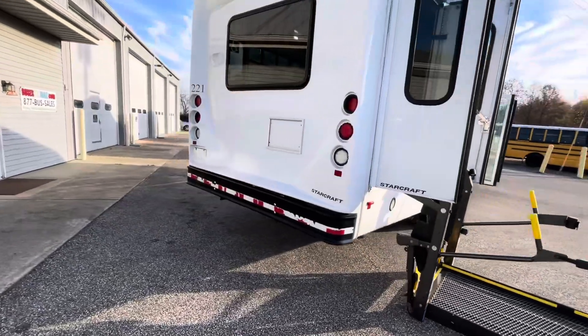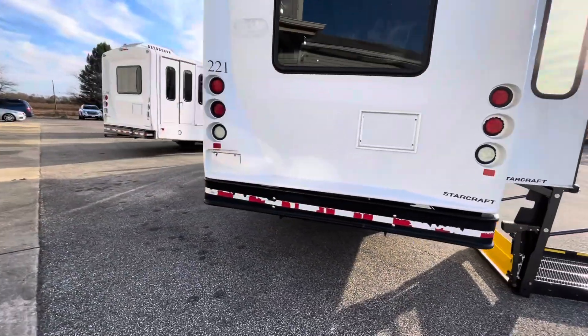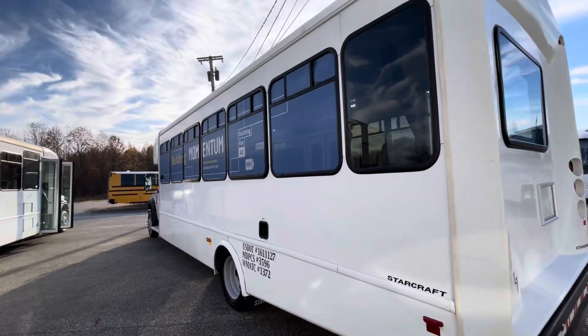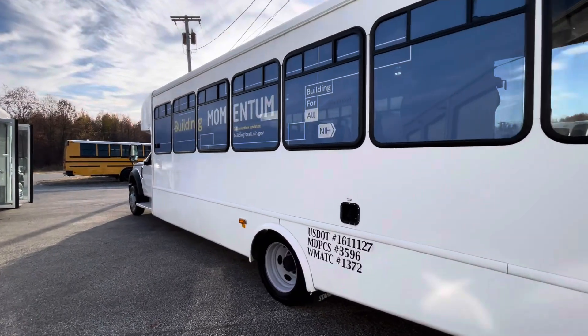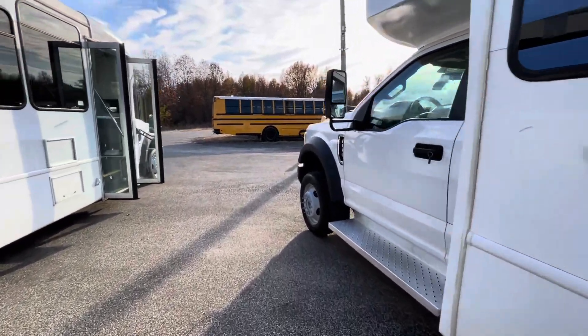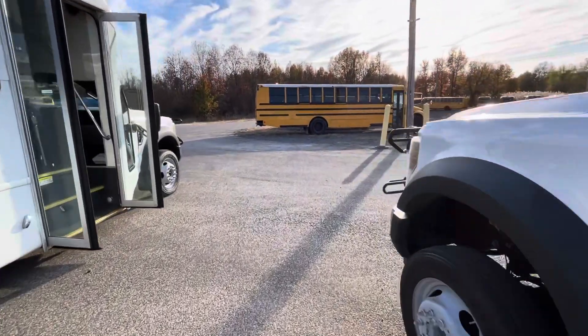Around the back we'll see StarCraft — super clean, tinted glass, everything that you would want in an extra-large shuttle like this. These have it. Again, 12 available. Obviously if you need less than that, give us a call and let us know.